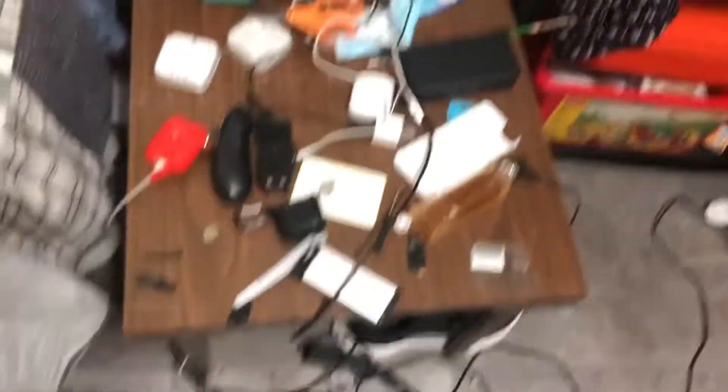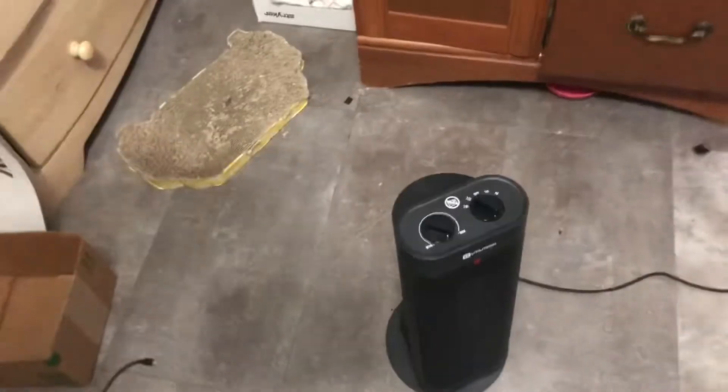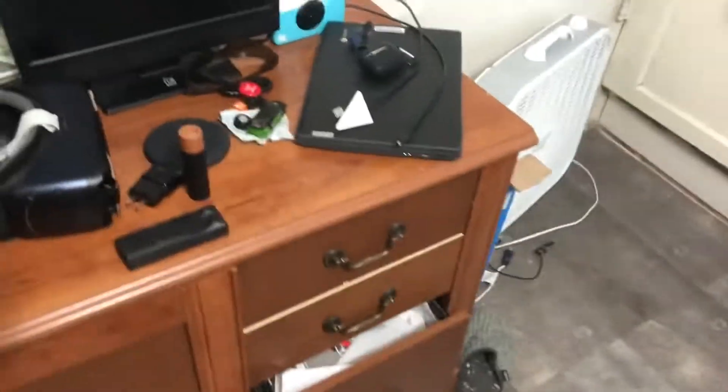AirPods 2, the AirPods charging case in the box, AirPods Pro box — I have the charging case somewhere. Got the license plates, Coke bottles, a bunch of family pictures, my Apple keyboard and Apple mice. Down here I got a bunch of random stuff. The nightstand is kind of a mess. I have a heater but I'll turn that off so it doesn't have the sun in the background.